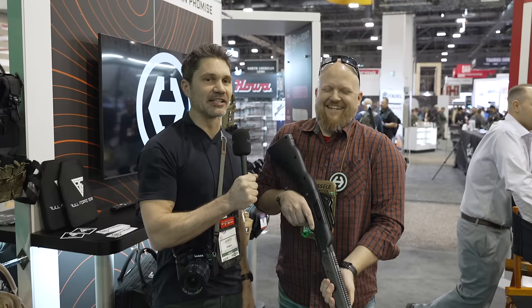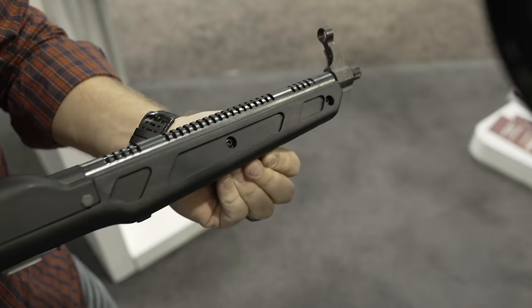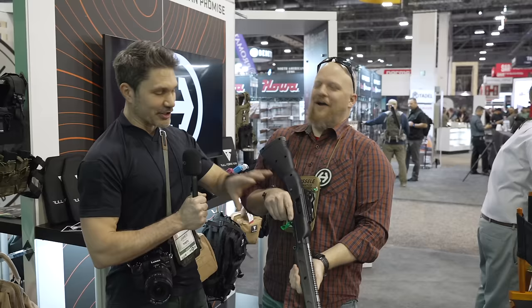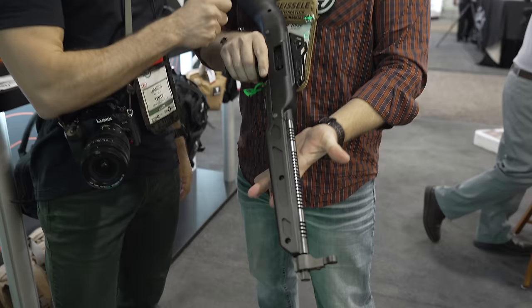We're here at the High Point booth, aka the Las Vegas Evidence Locker. I'm with my buddy Dave from High Point. I love the retro thing — everybody's doing the retro thing. I'm ruining it, taking all your thunder. This is the throwback 995. Tell us all about it.